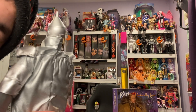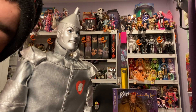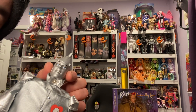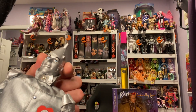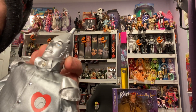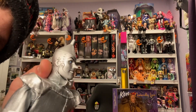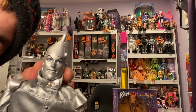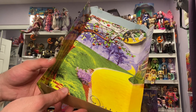I did not have him growing up, so this is new for me, and I'm excited to add him to the collection. I like that his head sculpt has the funnel on his head — the mold, everything, is just so perfectly painted and sculpted. I really like him; he's really cool. I also like the background with the yellow brick road and the creepy forest.